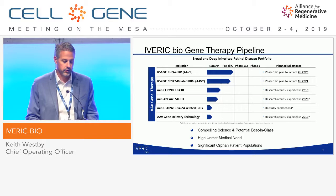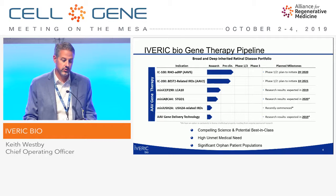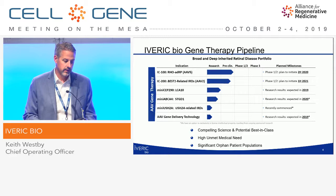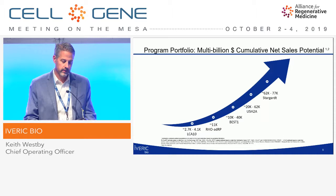There are really three things that we looked at as we brought these programs into our pipeline: compelling science and the ability to be first-in-class and potentially best-in-class, high unmet medical need, and a significant orphan patient population. These are all orphan diseases, but we looked at diseases where we could have the most effect. And according to that, we see the potential for multibillion-dollar cumulative net sales, assuming our programs are successful.